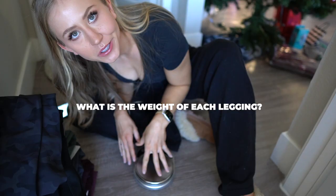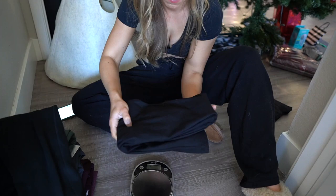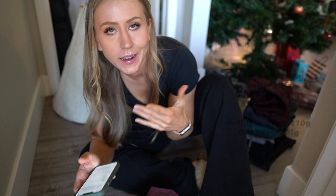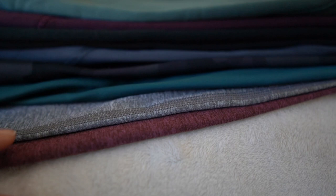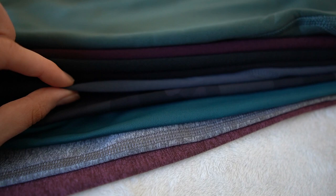We are now going to weigh all of the leggings on a food scale in grams. The heaviest are the Old Navy — which makes sense, those were the thickest and warmest. The lightest is pretty close between the Plush and the Petula. Here are all of the leggings layered up by thickness: at the thinnest, ranking about the same, are Aerie and Petula. Then Lululemon. A little bit thicker is CRZ Yoga. Then a jump to the Willit Amazon ones. Then UGG and Plush. Second thickest is Athleta. And the thickest is Old Navy.